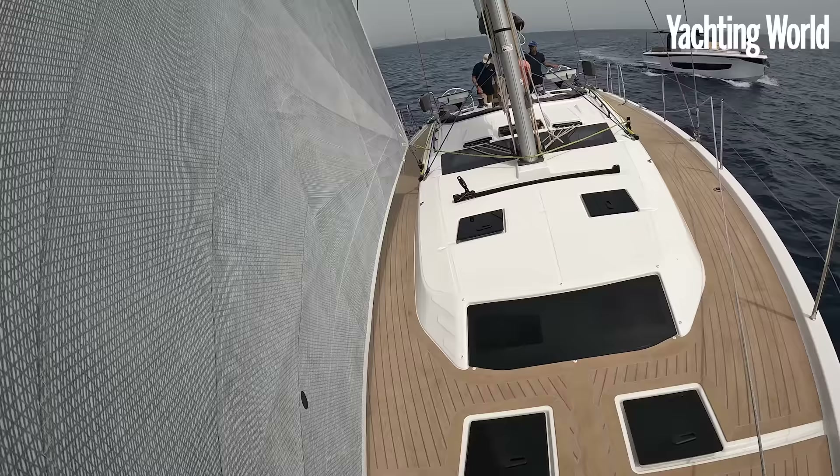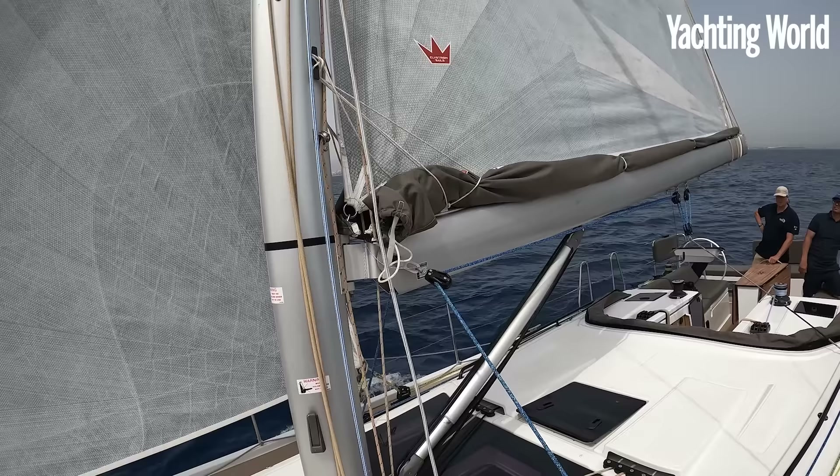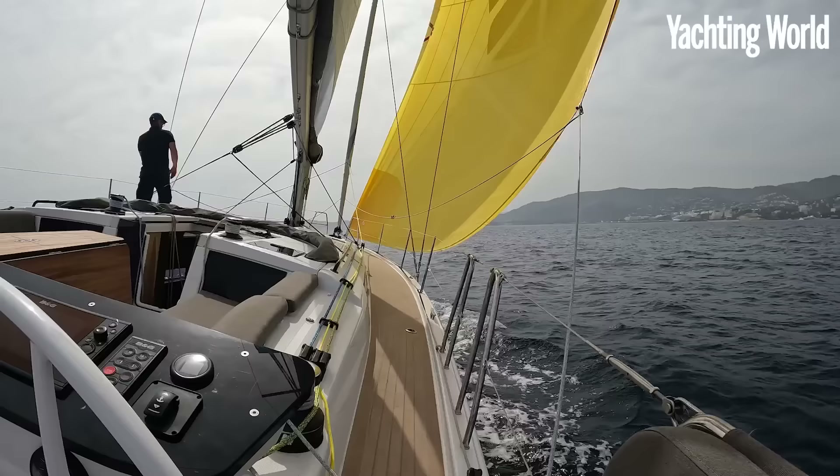The mast has also been taken further aft, and that gives you this big foredeck area. It also helps balance the ratio between the jib and the mainsail. You've got a 17.5 metre high mast there, so plenty of sail area, which should counteract this added wetted surface.